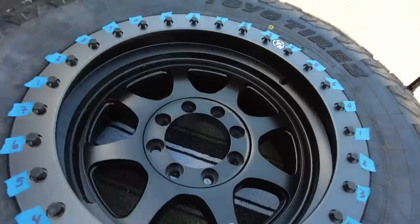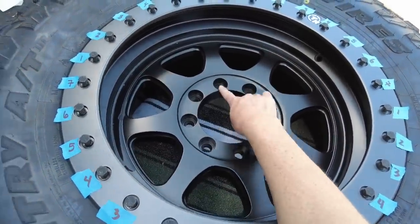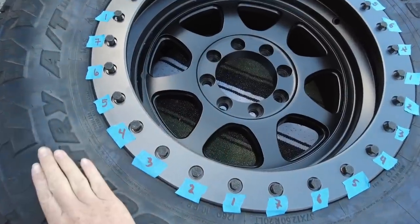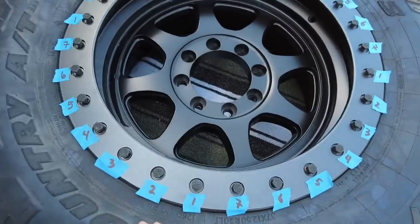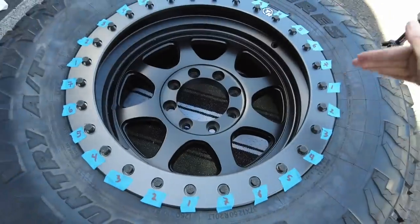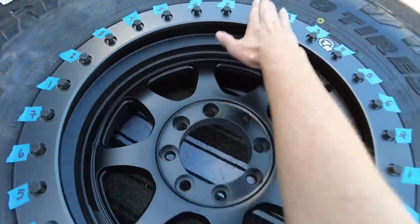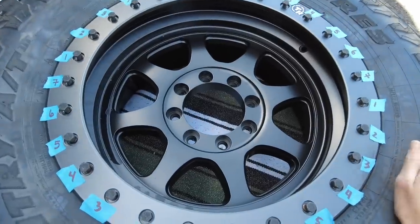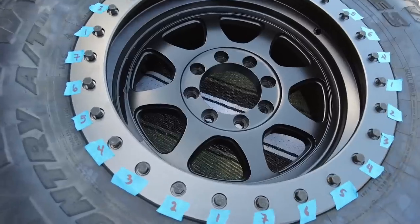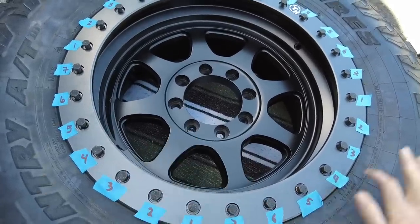Whenever you're trying to torque something circular, you need to make sure you're torquing it evenly. Just like when you mount a wheel on the truck and go in a star pattern, you do the same thing when torquing down the ring that sandwiches the tire to the rim, otherwise you can end up with weird warping. I used painter's tape and numbered bolts split into four quadrants, tightening in a star pattern. You also need to work your way up gradually — don't torque number one all the way to 20 foot-pounds before moving on. That helps seat the ring evenly for uniform pressure.